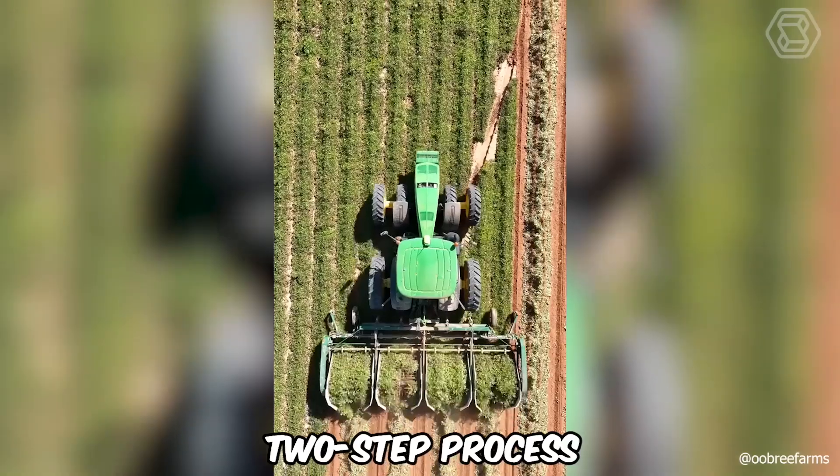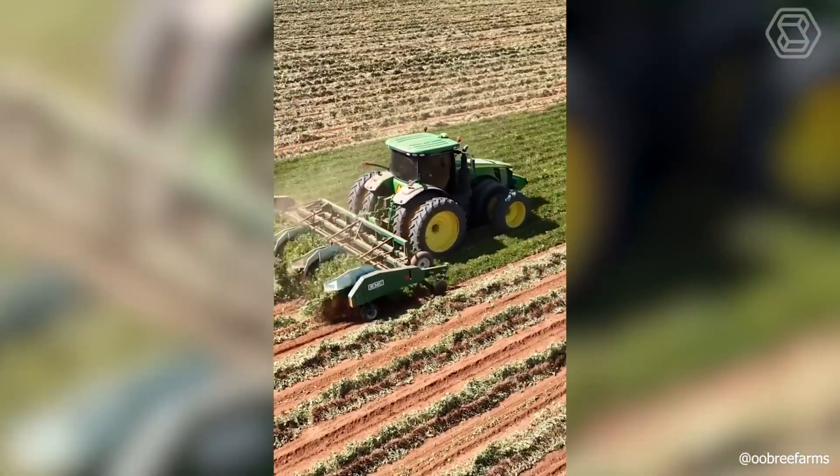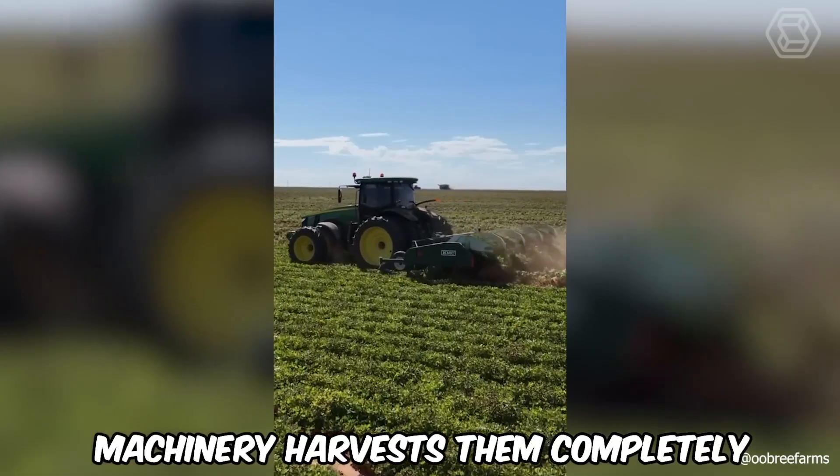Harvesting peanuts is a two-step process, so the peanut harvester first turns them upside down for a few days to allow the crop to dry well, and then the machinery harvests them completely.